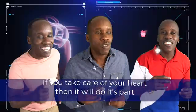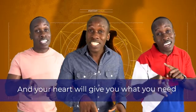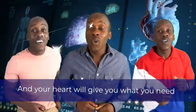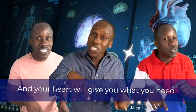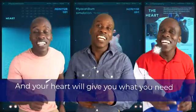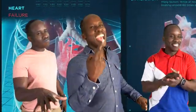If you take care of your heart, then it will do its part, and your heart will give you what you need. And your heart will give you what you need.